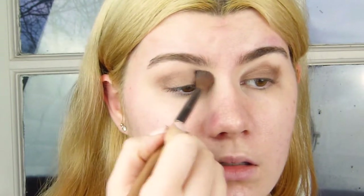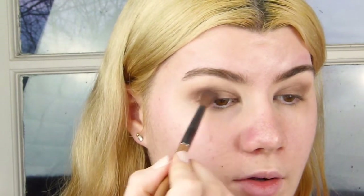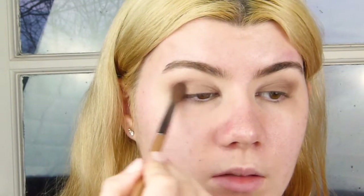Sometimes I do a wing on the outer corner, but I'm just going to leave it quite rounded. With a blending brush, I'll blend the edges, and then pack a tiny bit more onto the outer corners using that exact same shade, just darkening it up a little bit.